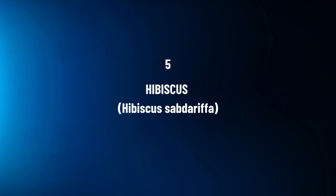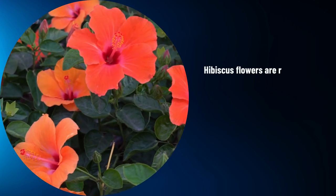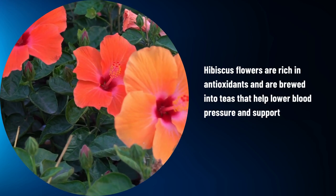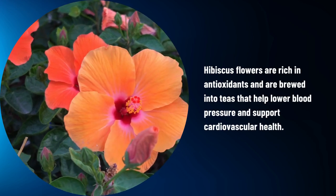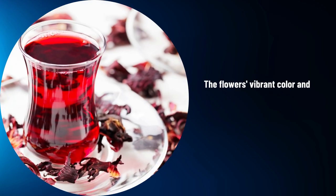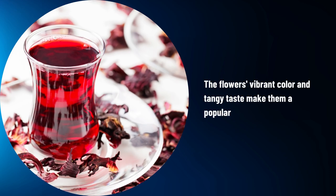Hibiscus, Hibiscus sabdariffa. Hibiscus flowers are rich in antioxidants and are brewed into teas that help lower blood pressure and support cardiovascular health. The flower's vibrant color and tangy taste make them a popular beverage choice.